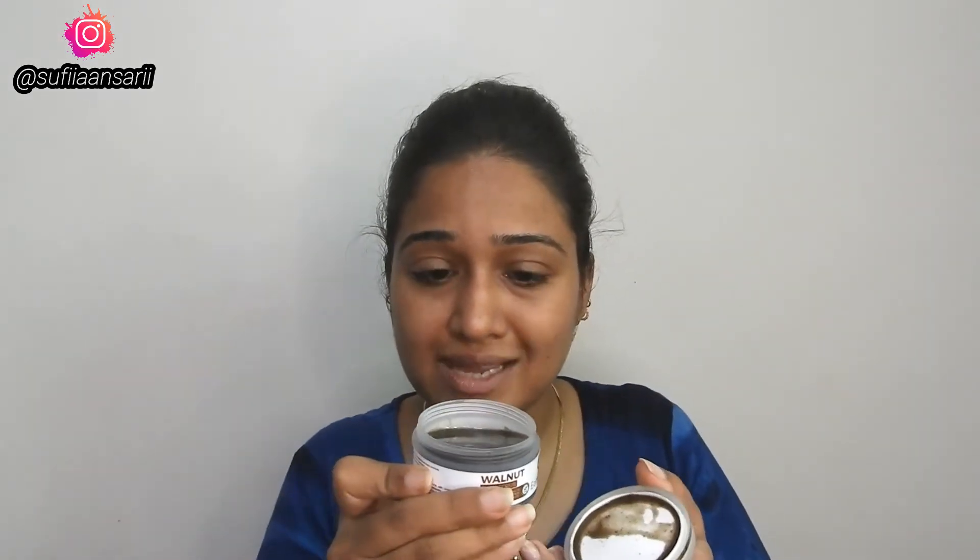This comes in a tub-kind of packaging, which is quite good and travel friendly. When you open the lid, the product looks like this. This product is quite liquidy — I will show you. It has very minute particles of walnut, so it will not harm your skin.